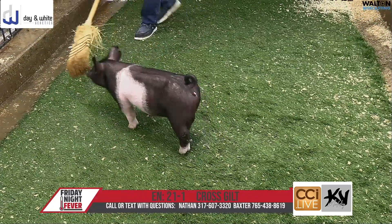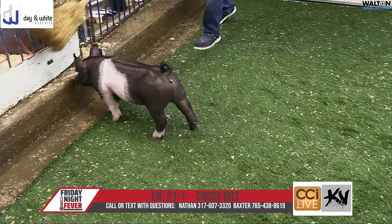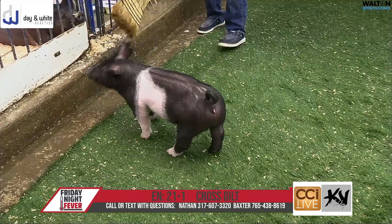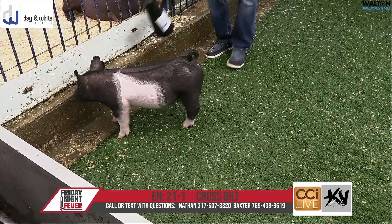If you can't make care to see them, the 21s, I don't know how wrong you could go on these gilts. They're very, very similar. All offer very, very neat packages, something that I think all of them could show, and then go home and be fantastic breeding gilts.